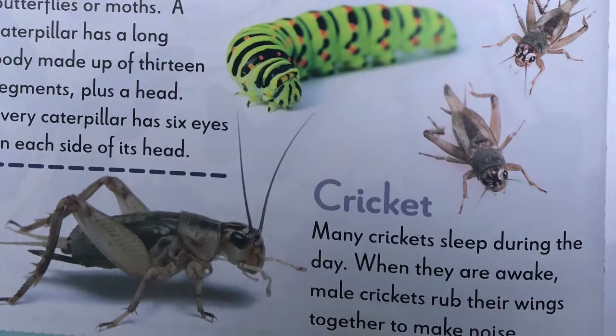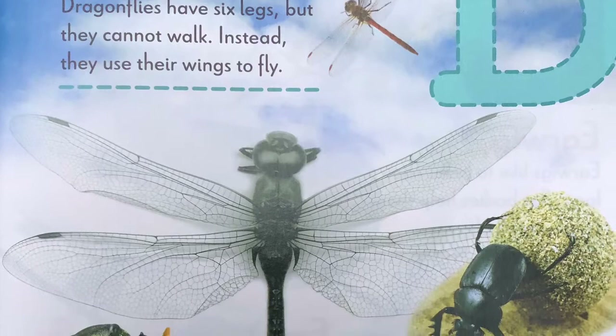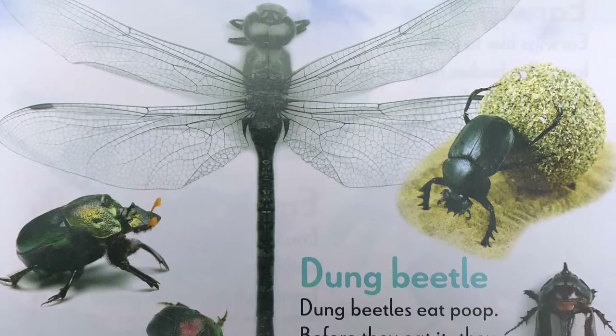D, dragonfly. Dragonflies have six legs, but they cannot walk. Instead, they use their wings to fly. Dung beetle. Dung beetles eat poop. Before they eat it, they roll it into small balls.